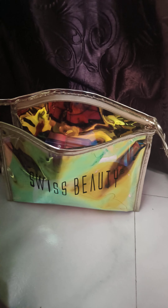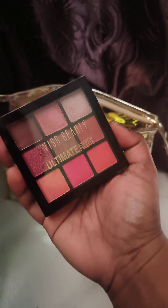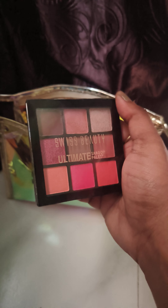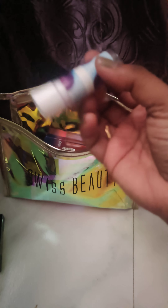This is the eyeshadow palette from Swiss Beauty. I'm not in love with it, but it's in a very affordable range and very compact, so I got it. However, this is the only color I use from it — so that's the one eyeshadow palette.